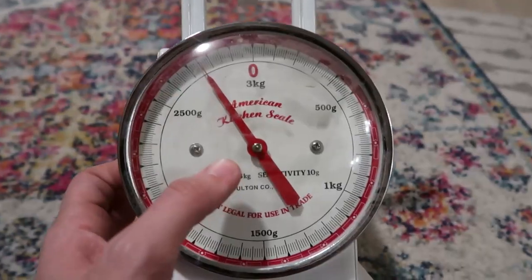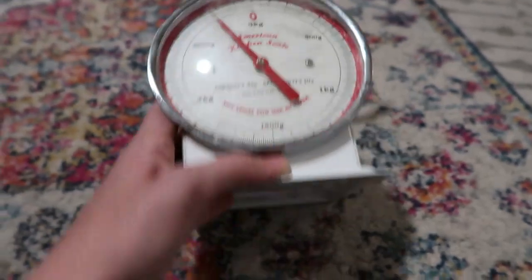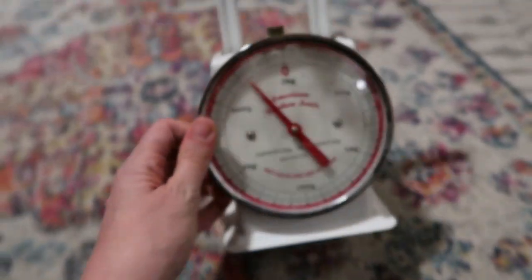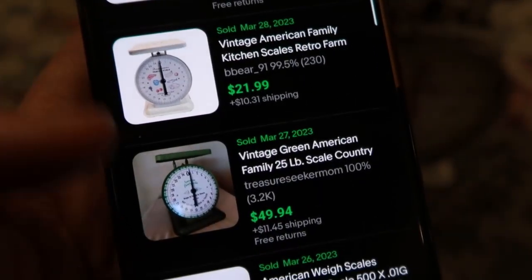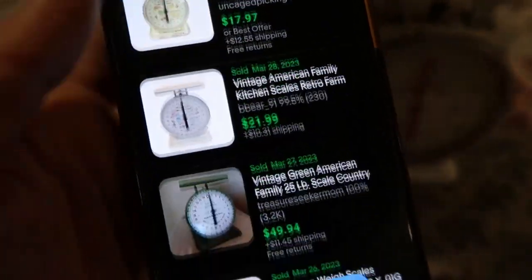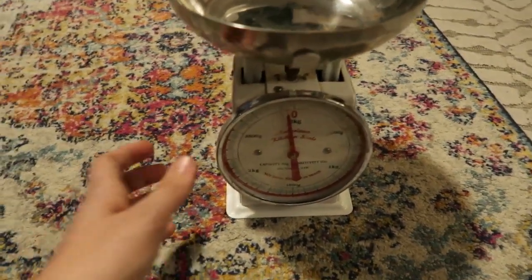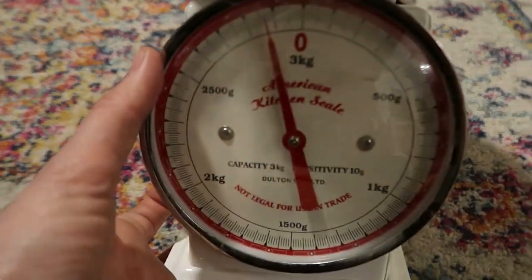Almost everything was an electronic except this — the American Kitchen Scale. Funny thing: it's in kilograms, and it says 'Made in China.' I think it's a modern reproduction of the vintage American Family Scale. I'm having a hard time finding the exact reproduction on eBay, so when you can't find a direct match, just assign what you feel the item is worth. I'll assign a $15 value.